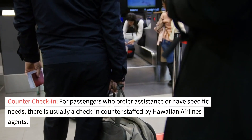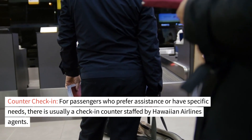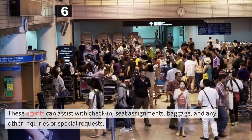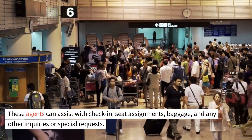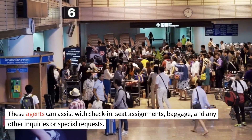Counter check-in. For passengers who prefer assistance or have specific needs, there is usually a check-in counter staffed by Hawaiian Airlines agents. These agents can assist with check-in, seat assignments, baggage, and any other inquiries or special requests.